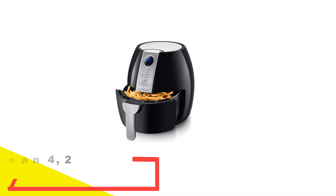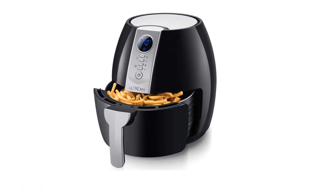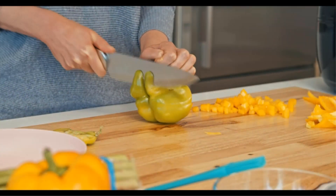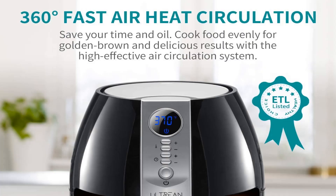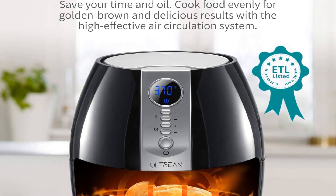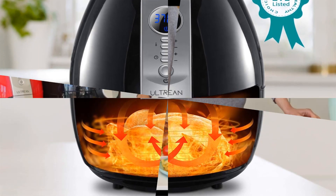Number 4: Ultrian 4.2-Quart Electric Hot Air Fryer. Around 84% of reviewers awarded the Ultrian Air Fryer 5 stars on Amazon, making it one of the most popular models on the site. This 4.2-quart oven doesn't just fry — it also grills, roasts, and bakes via its innovative Rapid Air Technology heating system. It's available in 4 different colors: red, light blue, black, and white, making it the perfect accent piece for any kitchen.